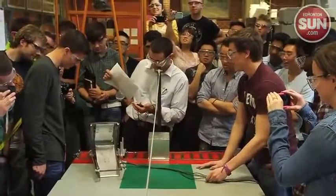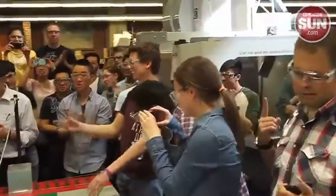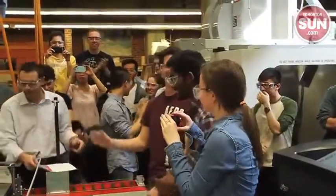U of A mechanical engineering students have also designed electric cars and entered other competitions.